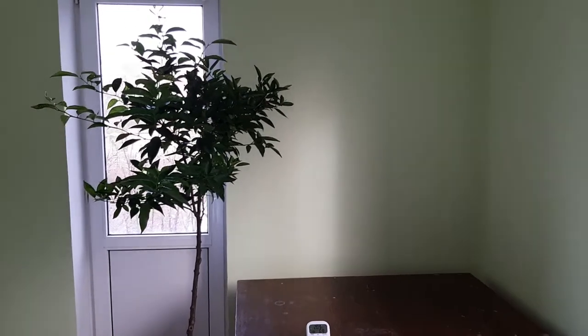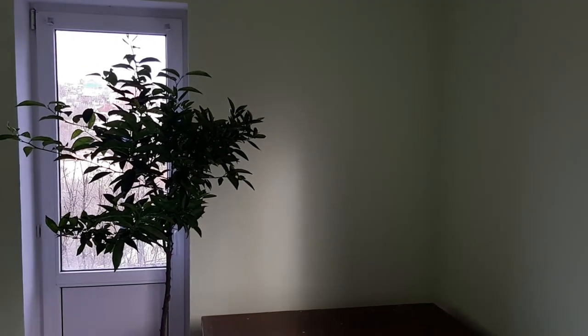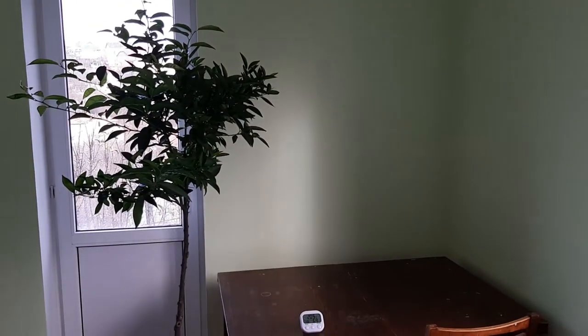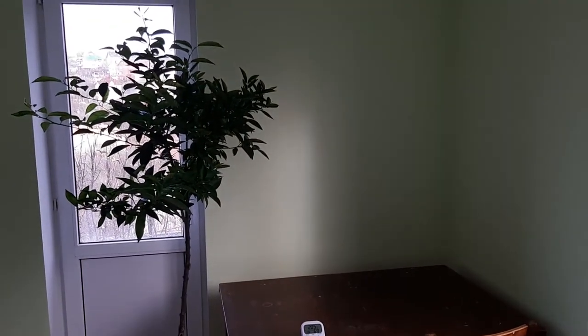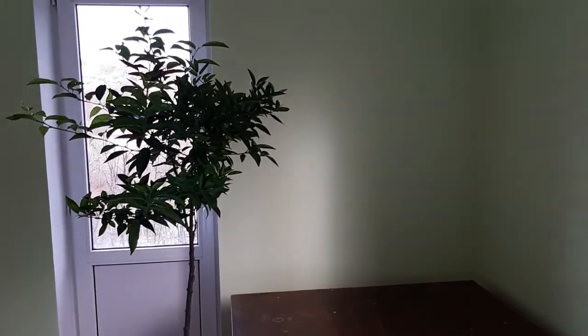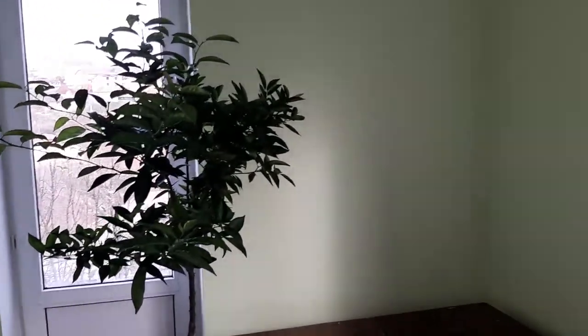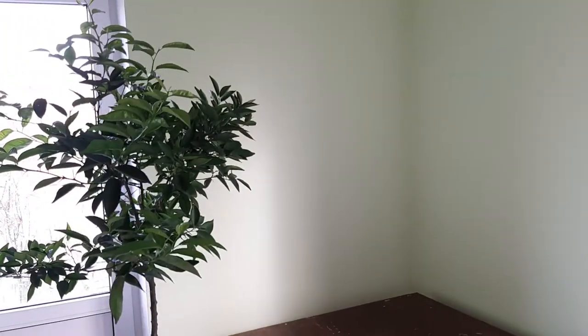Hi there, George here. Today I'm gonna show you something which I did in my room a few days ago. I moved all my plants to another room and my room was under construction. So I painted the walls again and this is how the final result looks like now.